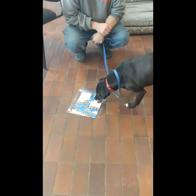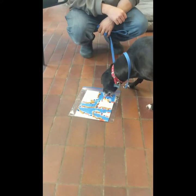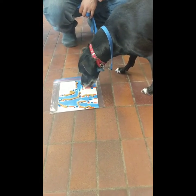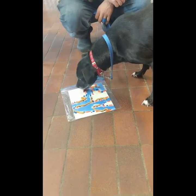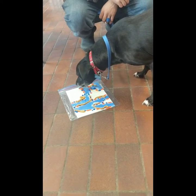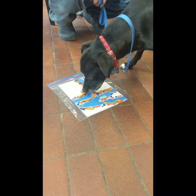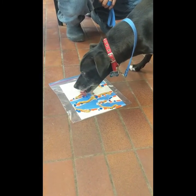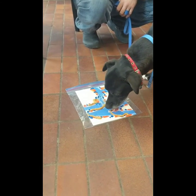We're back doing more peanut butter painting and it's Athena's turn. We have the canvas with some paint on it inside a baggie and we've covered the top of the baggie with peanut butter, because dogs love peanut butter. You can see she is painting as she's licking the peanut butter off — very delicately.